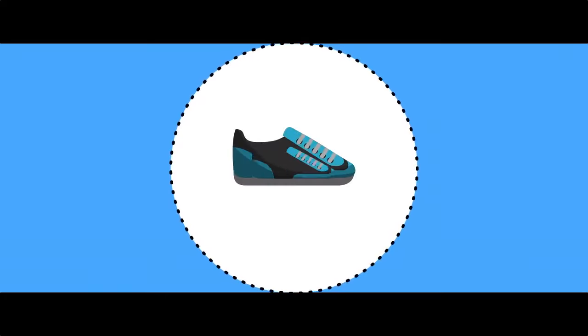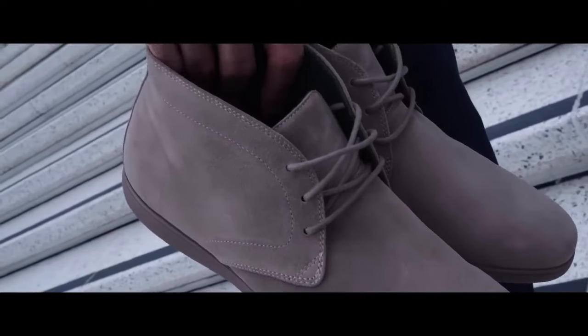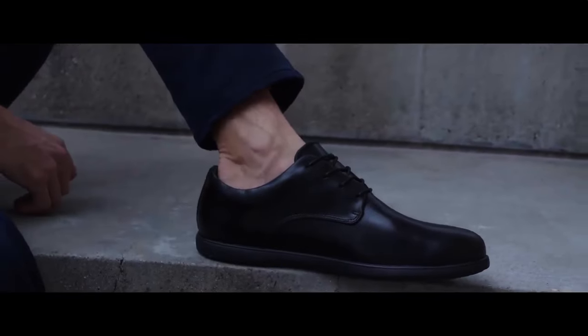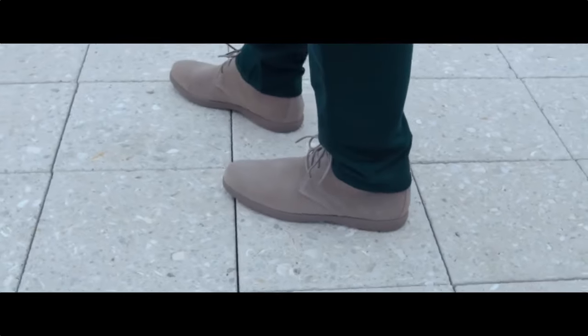Today we are launching two different styles: a derby dress shoe and a classic chukka boot. Our derbies are made with full grain hand-polished leather, while our chukka boots use high quality premium suede.